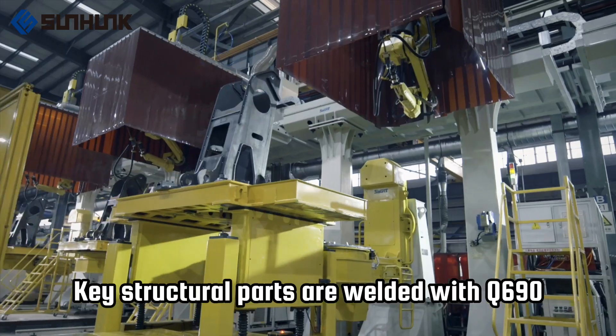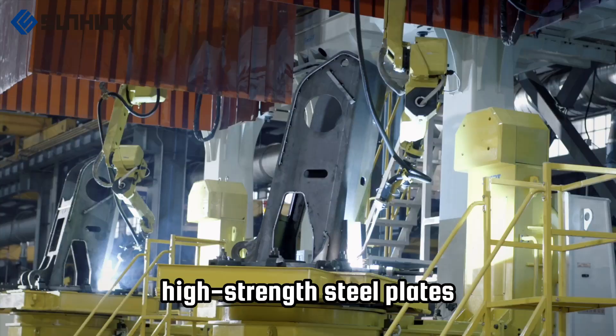1. Key structural parts are welded with Q690 high-strength steel plates — high-strength and lightweight.